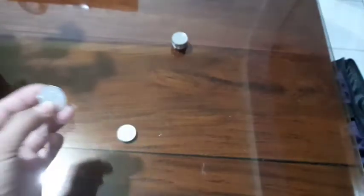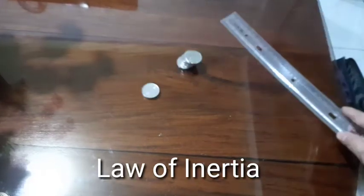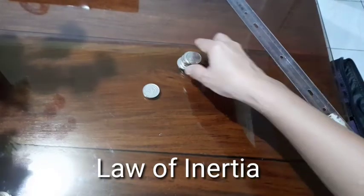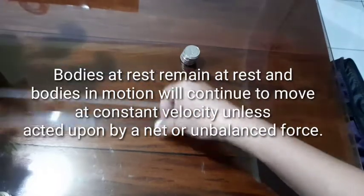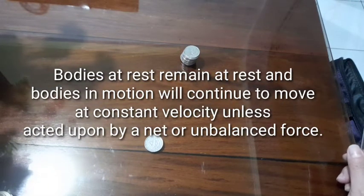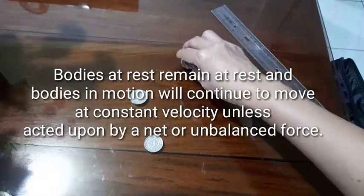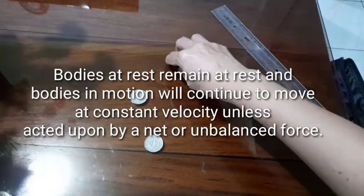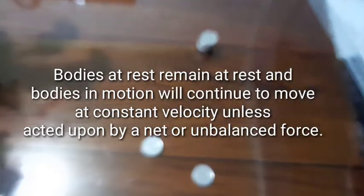Newton's first law exists and works because bodies with mass have inertia, a property to keep the state of rest or state of uniform motion of an object. Only one coin moved from the stack of coins. In the law of inertia, it states that bodies at rest remain at rest and bodies in motion will continue to move at constant velocity unless acted upon by a net or unbalanced force.